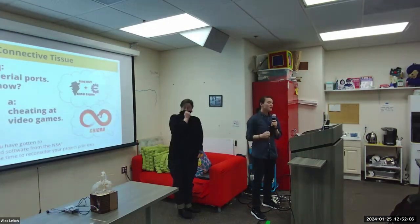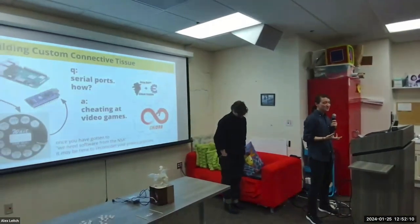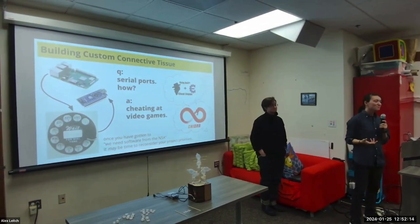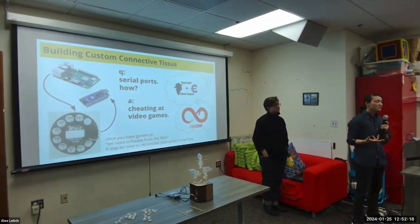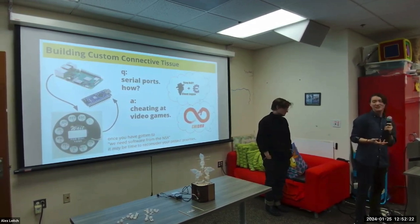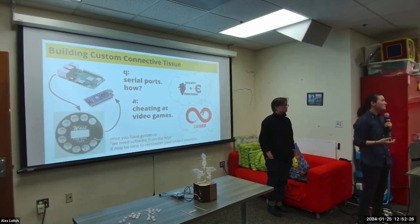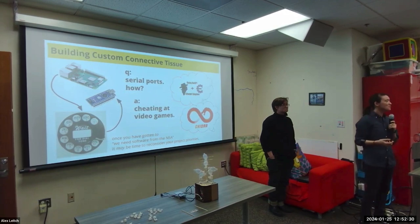Connecting all of our hardware components together required much more extensive software wrangling than either of us thought this project was going to entail. The Myo libraries were not built to directly control systems like the Programmable Air, and given the nature of the files themselves, modifying them required us to use reverse engineering software. We originally considered the use of Ghidra — which is software from the NSA. And once you have to consider using software from the NSA, you're like, is this project worth it? Is it really?